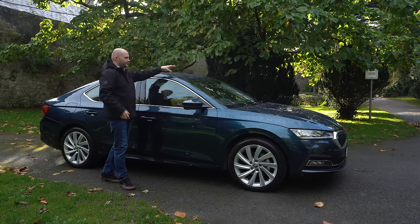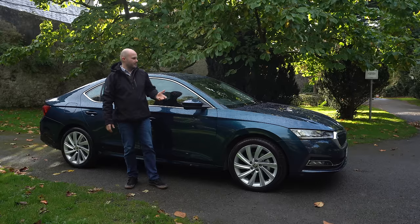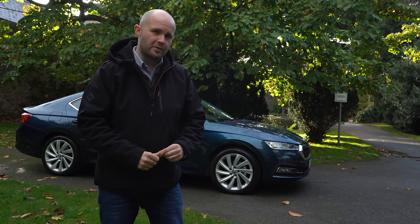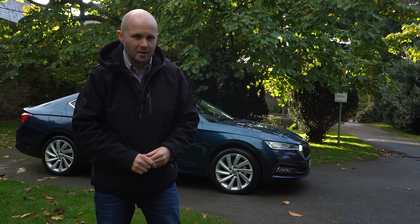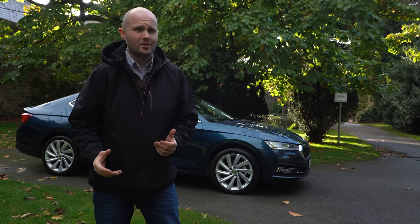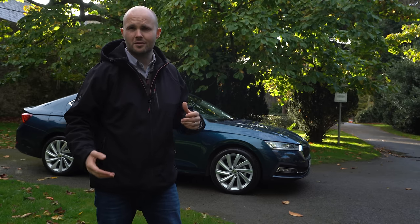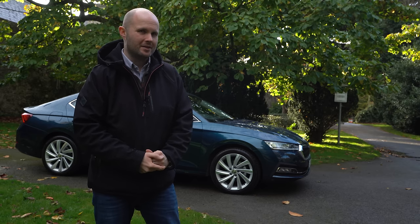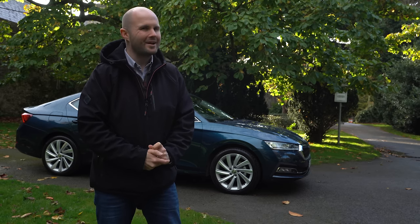For that, you can get a glass sunroof, the estate version, more trim specs, and a heads-up display like what's in this car. If you go for the 2-litre TDI 150 brake horsepower engine, you're going to be able to do almost 1,000 kilometres from one single fill. And in this world of EVs and PHEVs, it's going to have an EV coming soon. It's just hard to overlook that type of fuel capacity.